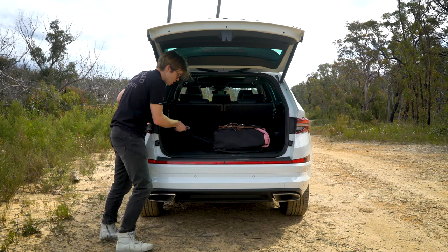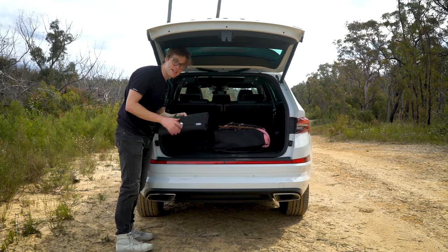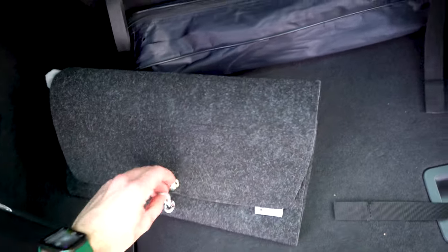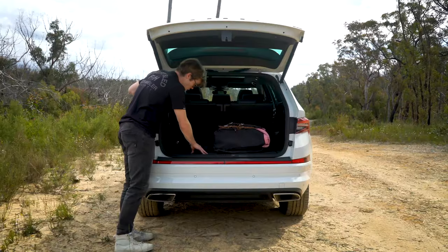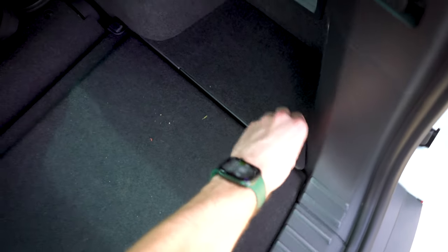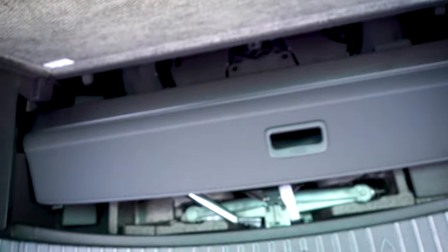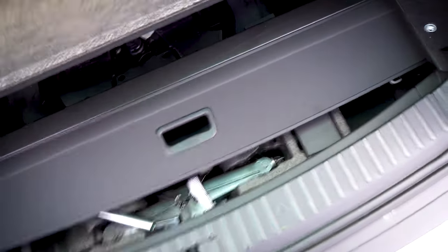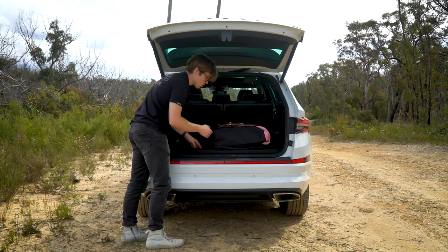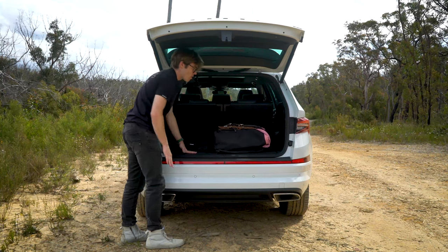Interestingly, the Skoda Kodiak came with a little Skoda blanket, which is a nice touch. Below the floor, there are compartments on either side that access small pockets, and they join up for one giant underfloor storage compartment. That's also where your spare tyre and everything you need to change one is stored, and it's a great place to store your cargo cover if you don't want it.